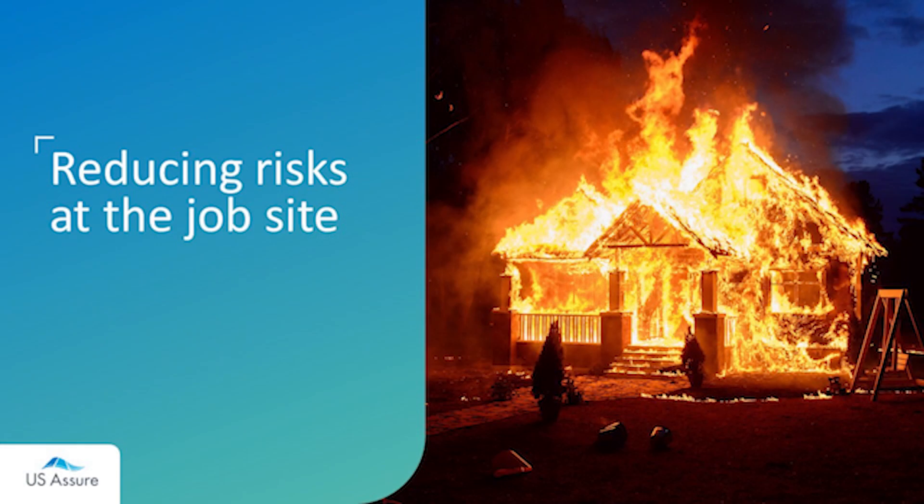That brings us to number three: how to reduce risks at the job site. Once site work begins, your client's project is immediately exposed to a number of risks. While they can rely on the A-rated comprehensive coverage offered by the Builder's Risk Plan insured by Zurich after a loss, there are steps they can take to prevent common hazards. Fire is possibly the greatest threat to frame construction projects — once a fire begins in a wood-framed structure, it spreads rapidly and can easily become a total loss. With all the heat sources, sparks, and combustible materials at a job site, failing to take proper precautions can spell disaster for your clients.